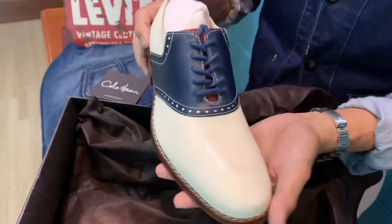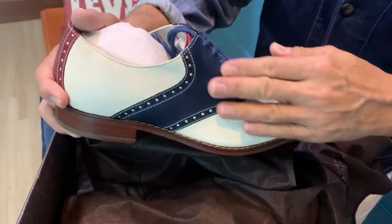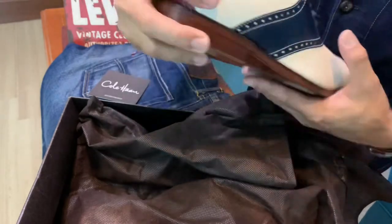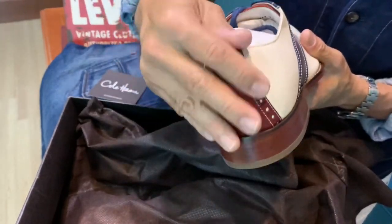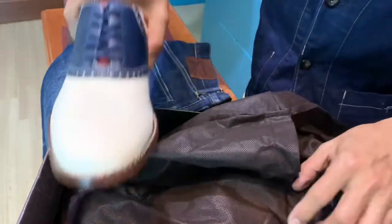It is the updated version of the saddle shoe. It is in pure leather all the way, and the tongue here is in red, and at the back at the heel it is also red — really lovely. Let's check out the other side.